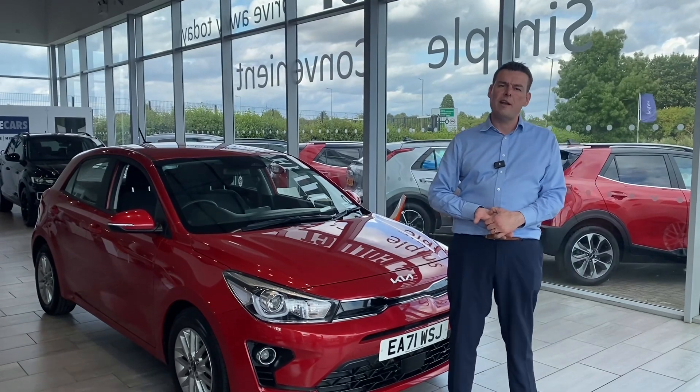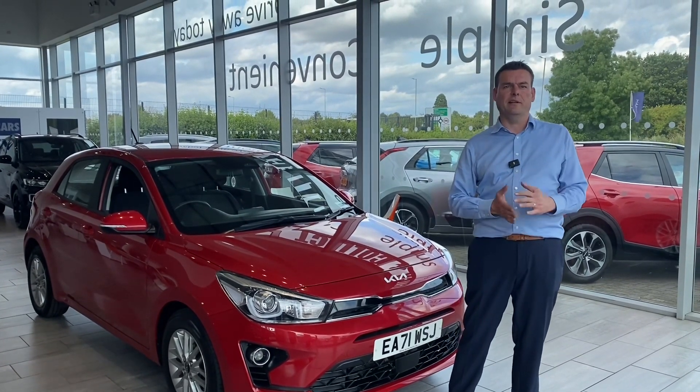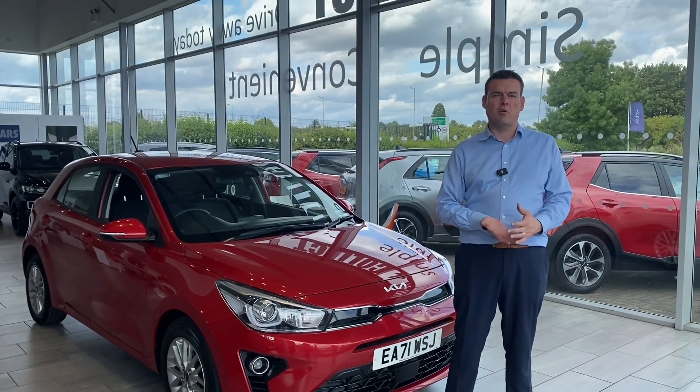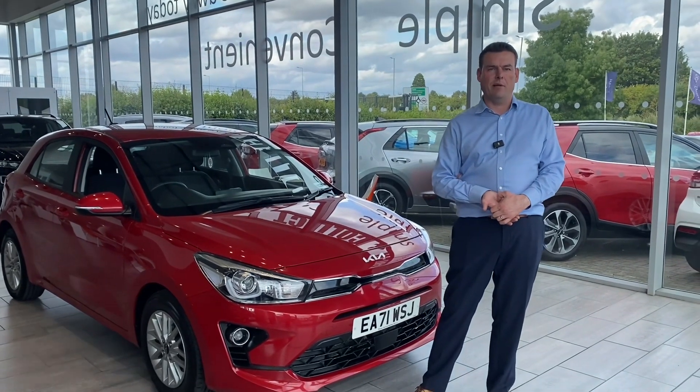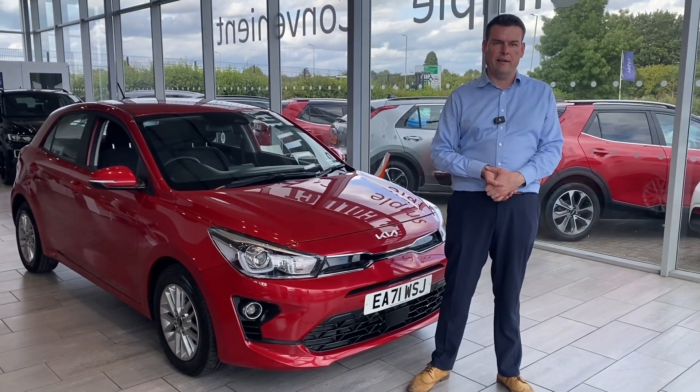If you have a need for some finance, we've got funding available with Blackhorse and we can do same-day funding, so you can drive in in your old car and drive straight out in your new one. And if you'd like it delivered, we'll do that free of charge within a 50-mile radius of Thame.